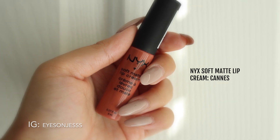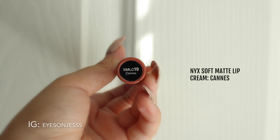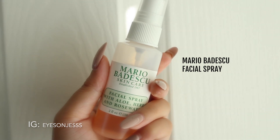Next I'll be using my all-time favorite lip product, which is the NYX Soft Matte Lip Cream in Con. Then I'll be setting the whole look with the Mario Badescu Facial Spray — I really like this one, as it's already half empty. That completes the look and I hope you enjoyed watching — thank you!